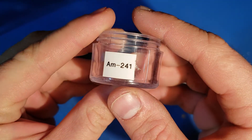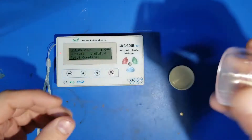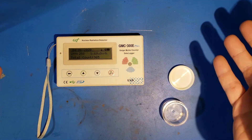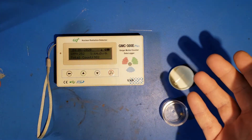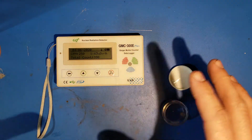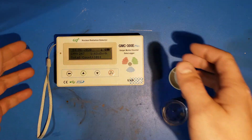I have out the americium-241 alpha particle source. Well, that doesn't sound right, because alpha particles — this detector won't respond to them. It actually turns out that americium-241 is a low-level gamma emitter.